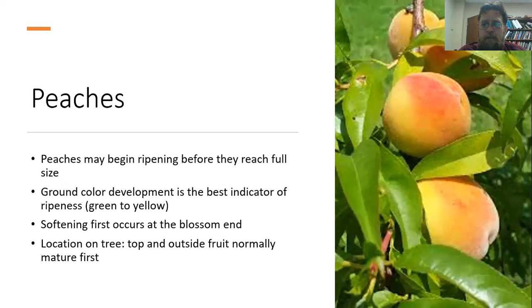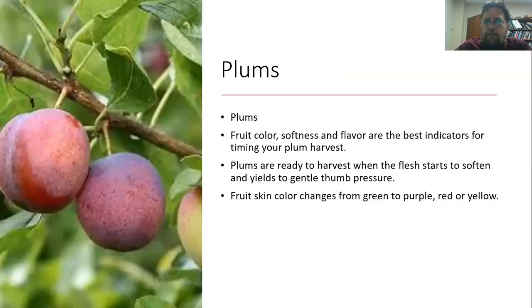Peaches may actually be ripening before they start to reach full size. Ground color development — that same background color — is really going to be the best indicator. Softening is going to happen first and tends to start on the blossom end. Generally, peaches on the top and outside of the tree are going to mature first. For plums, use fruit color, softness, and flavor — just try one. They should be ready when the flesh has started to soften and will yield to a little bit of pressure from your thumb.